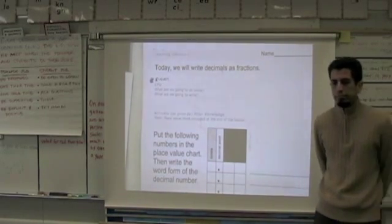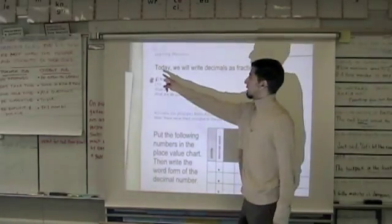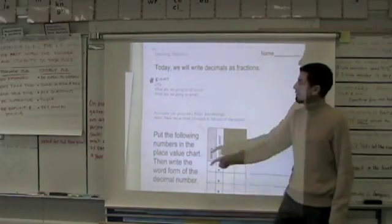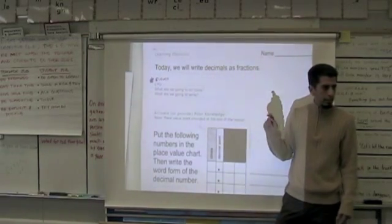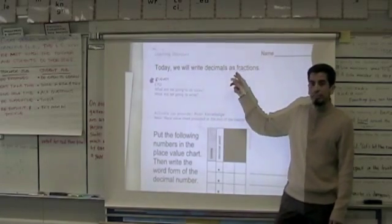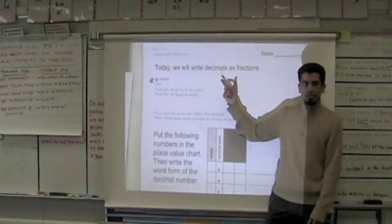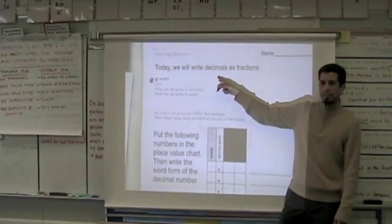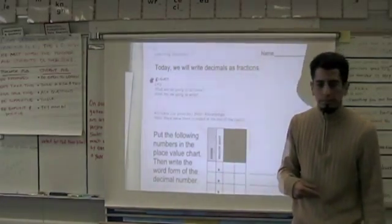Pencils in the parking lot, please. Slide your papers underneath your pencils and markers since you've already written your name. All right, so everything's in the parking lot. I'm going to read to you first. Boys and girls, today we will write decimals as fractions. Read with me please — today we will write decimals as fractions.